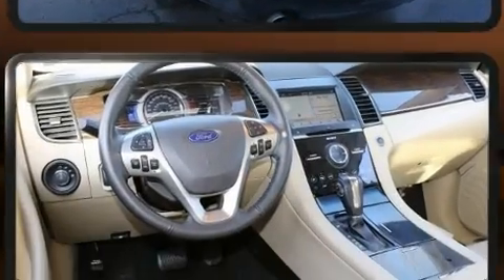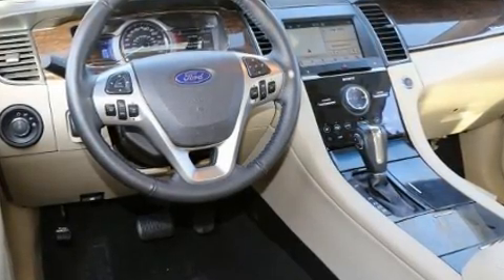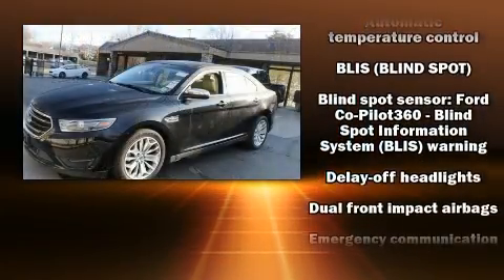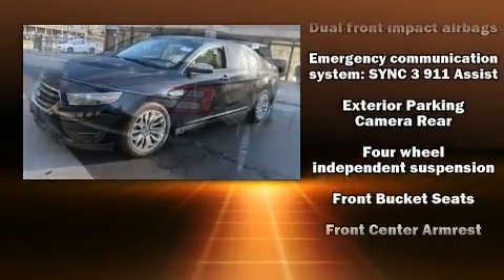Rear passengers enjoy the seat heating functionality, keeping them warm during the winter months. Enjoy your favorite music via the stereo system, which includes a CD player with MP3 capability and 12 speakers, ensuring optimal sound no matter where you're seated.